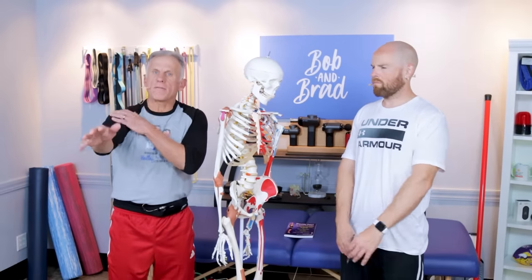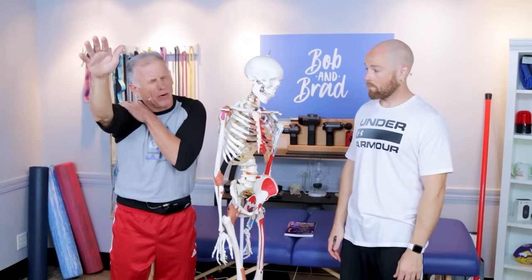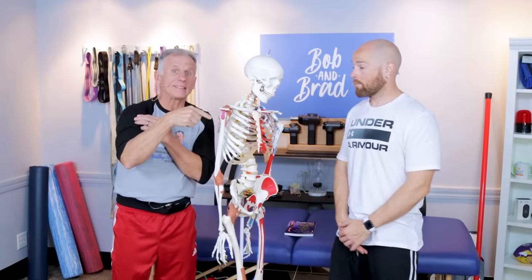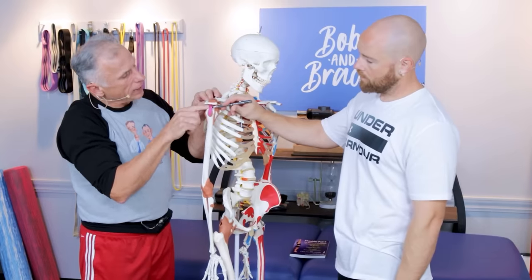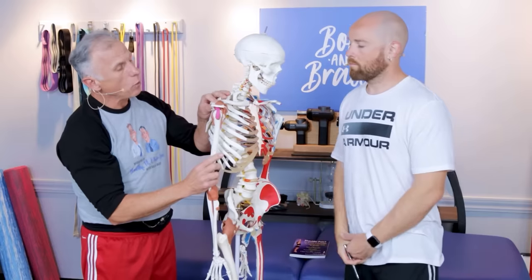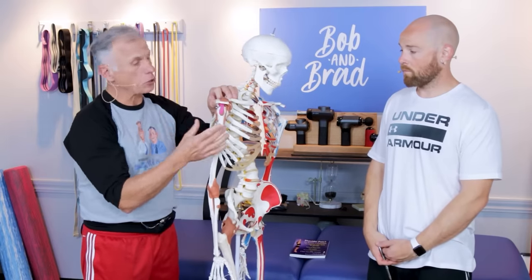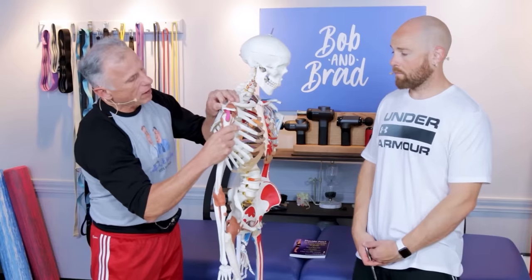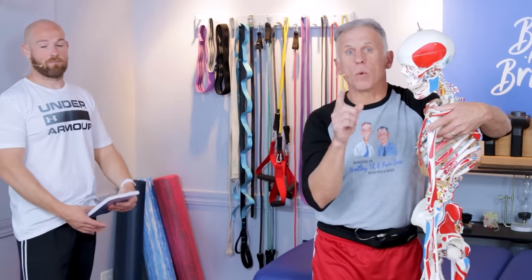For shoulder impingement, one of the primary symptoms is when you get your arm up above 90 degrees, you'll feel a pain right here. Sometimes when you get up high enough the pain goes away, but when you come back down, it hurts. There is a tendon right here under this bone called the supraspinatus tendon. When you raise your arm up, it's getting pinched because what needs to happen in a healthy shoulder is the humerus — the ball of the joint — actually drops down, putting a gap in there. That's the source of the pain, and that's what we're going to eliminate with these treatments.